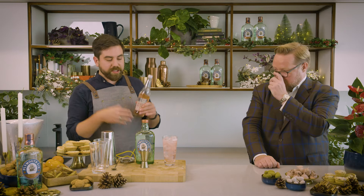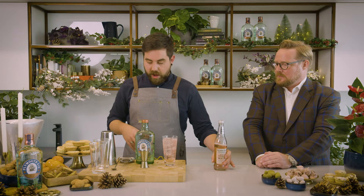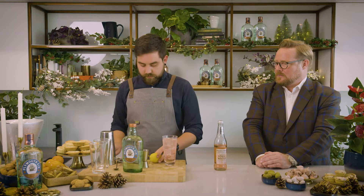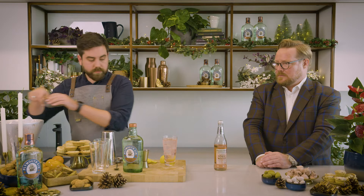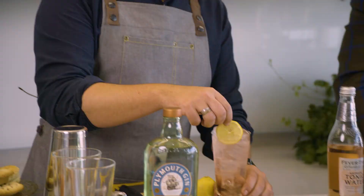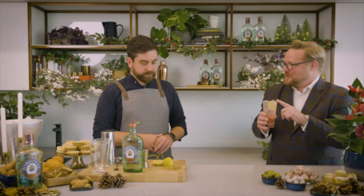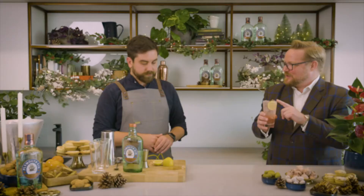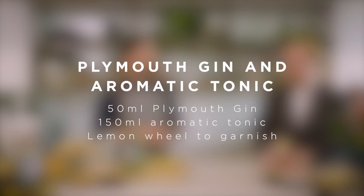It's the Angostura bitters that make the tonic pink, so we're making a modern twist on a very classic drink. Just top up with a bit more ice and add the lemon wheel garnish into the side. So the recipe is 50ml of Plymouth Gin, about 150ml of Aromatic Tonic, a slice of lemon, and lots of ice. Nice and simple, but utterly delicious and refreshing.